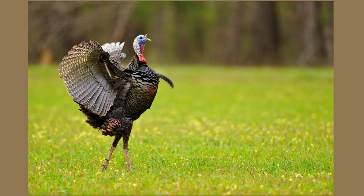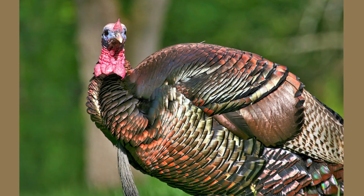Turkeys have anywhere from 5,000 to 6,000 feathers covering their bodies, and most feathers are iridescent with varying colors such as red, bronze, gold, and green.